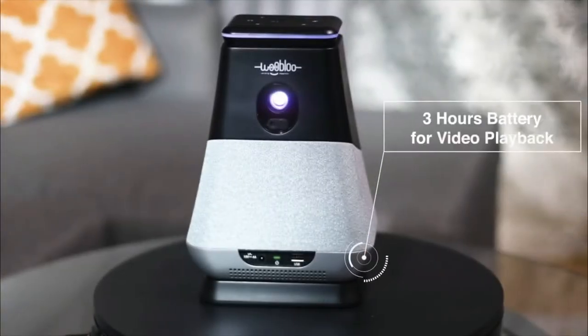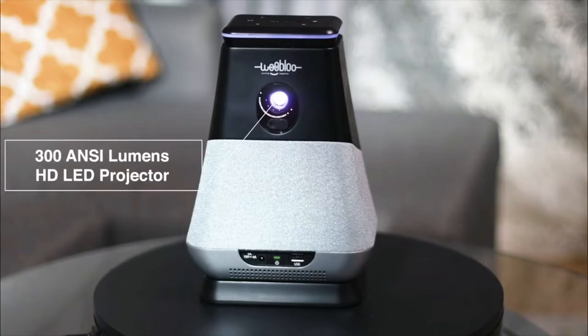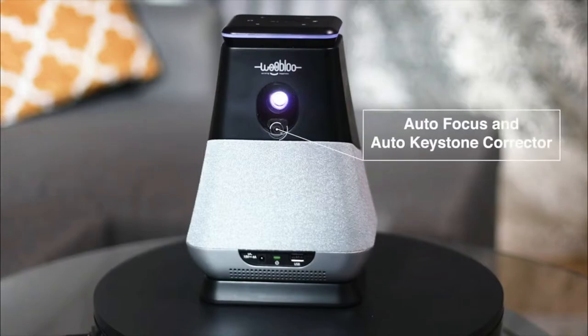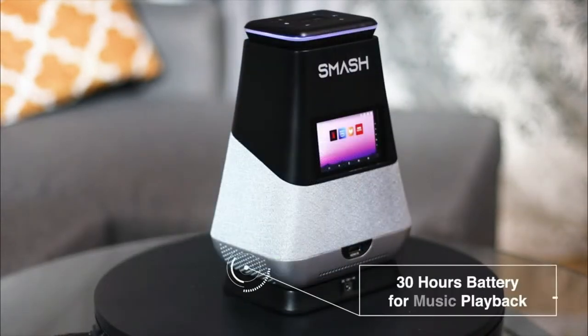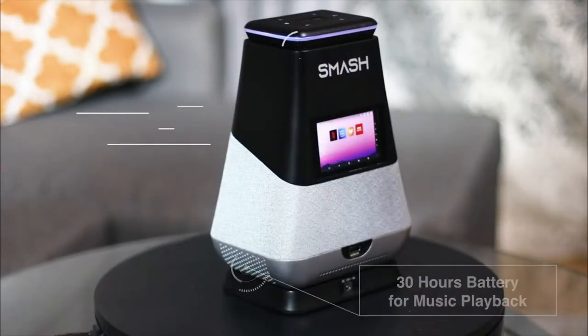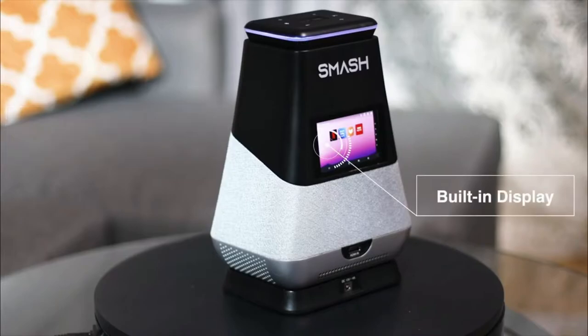Smash brings you 3 hours of video playback per charge, a 300 anti-lumens HD LED projector, autofocus and auto keystone corrector, USB port, 30 hours battery for music playback, Farfield Alexa built-in, and a built-in display.